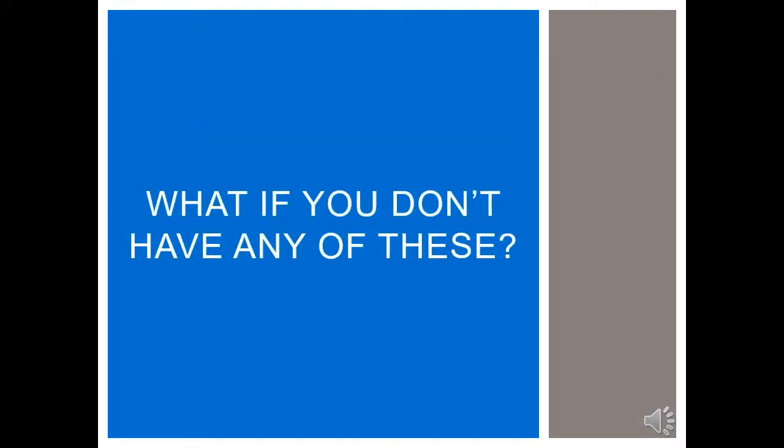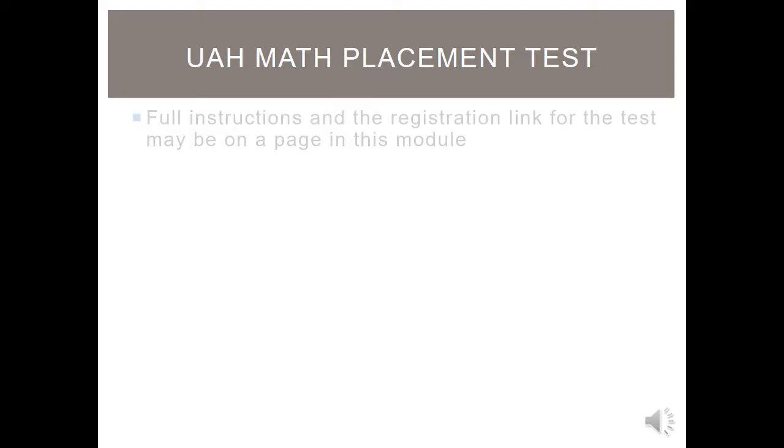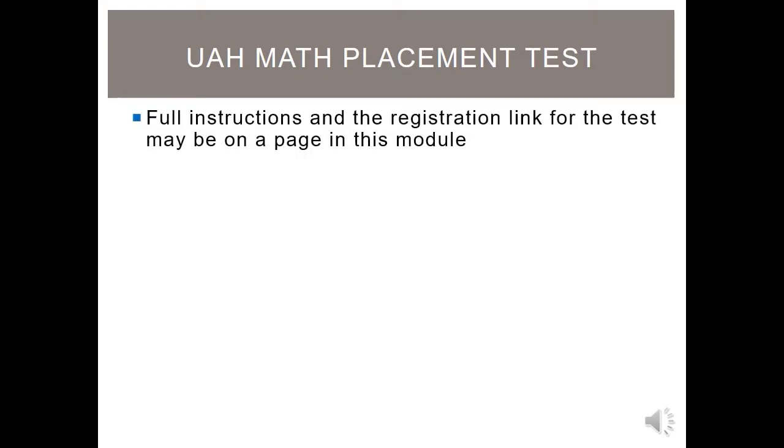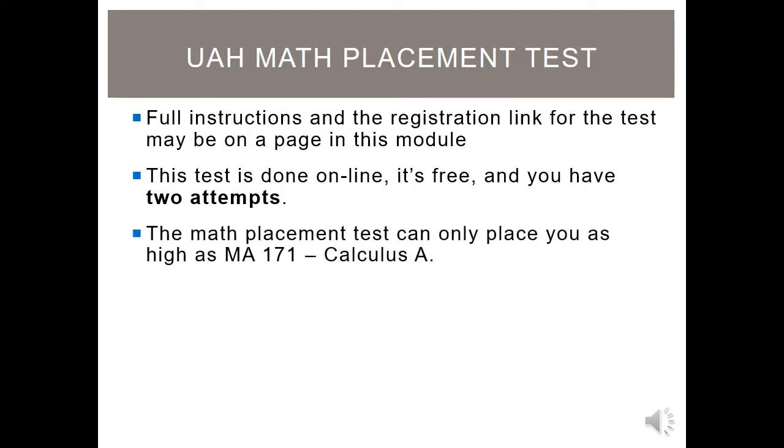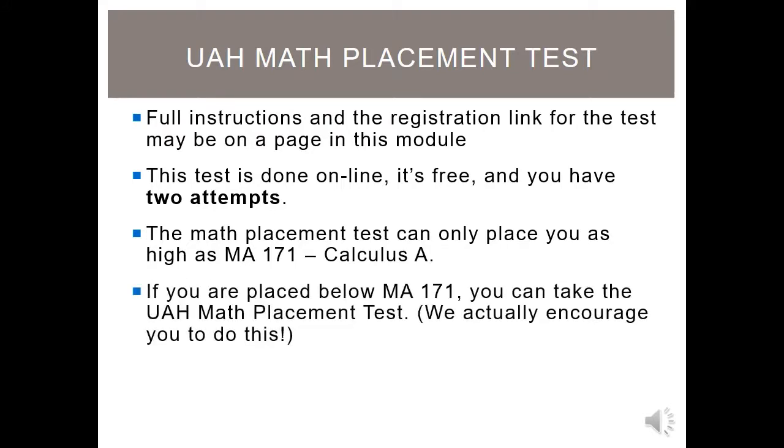If you don't have ACT or SAT math subscores or any other credit, don't worry, we have another option for you. You can take the UAH math placement test to determine your placement. Full instructions and the registration link for the test may be found on a page in this module. The test is done online, it's free, and you have two attempts. The math placement test can only place you as high as MA-171 or Calculus A. In fact, if you are placed below MA-171, you can take the UAH math placement test — we actually encourage you to do this.